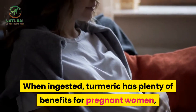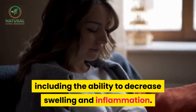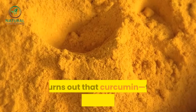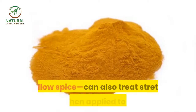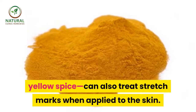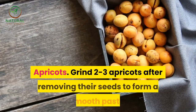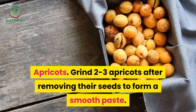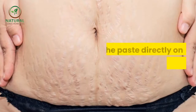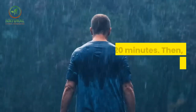Turmeric. When ingested, turmeric has plenty of benefits for pregnant women, including the ability to decrease swelling and inflammation. It turns out that curcumin, the active ingredient in this yellow spice, can also treat stretch marks when applied to the skin. Apricots. Grind two to three apricots after removing their seeds to form a smooth paste. Apply the paste directly on the stretch marks and leave it for 20 minutes.